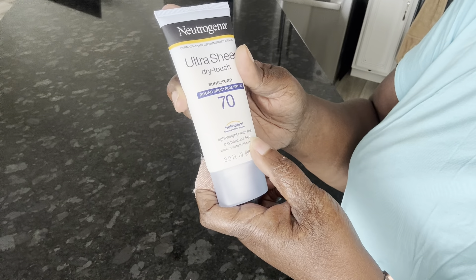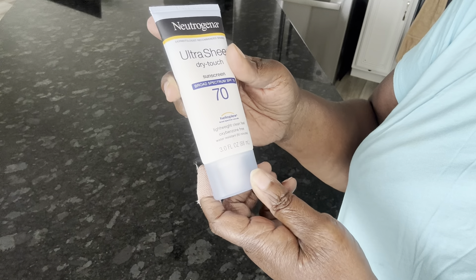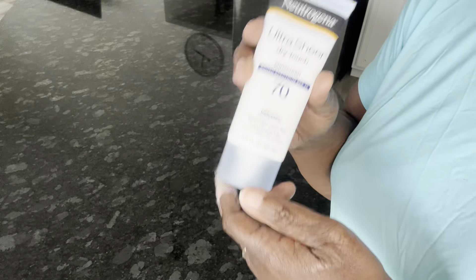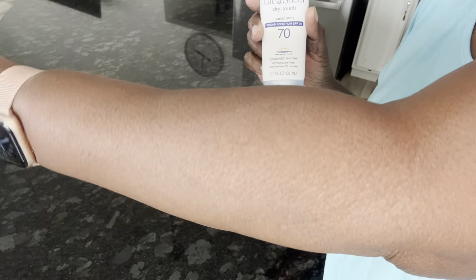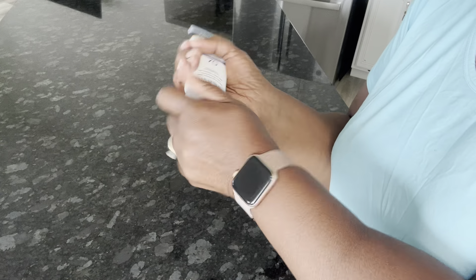It's lightweight, clean feel, and it's water resistant for 80 minutes. I bought this because, you see my skin, I am dark — but that doesn't mean a doggone thing, I need some sunscreen on.